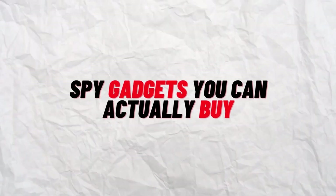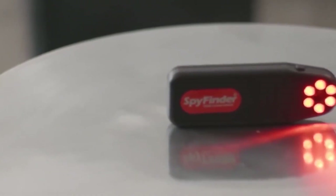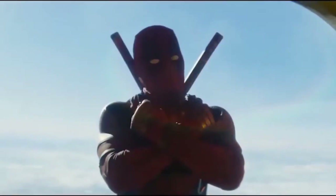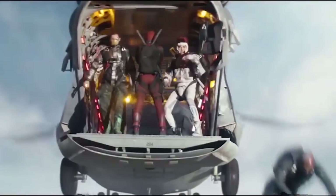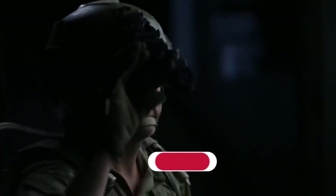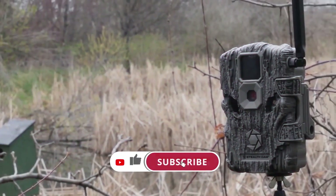Spy gadgets you can actually buy. Have you ever seen a spy movie like Mission Impossible or The Bourne Identity and thought, 'I could do that'? You may know that Jason Bourne is capable of things you are not, but that doesn't mean you can't at least attempt using some of the best espionage gear. Don't forget to hit the like button, subscribe to our channel, and ring the bell for more videos.